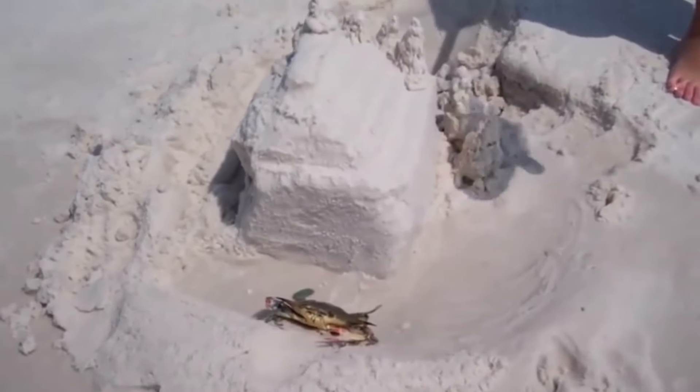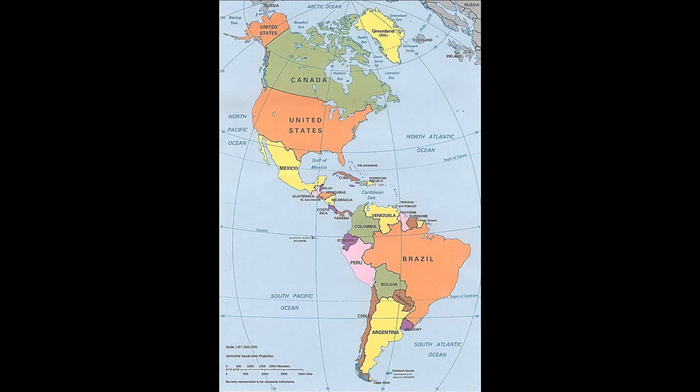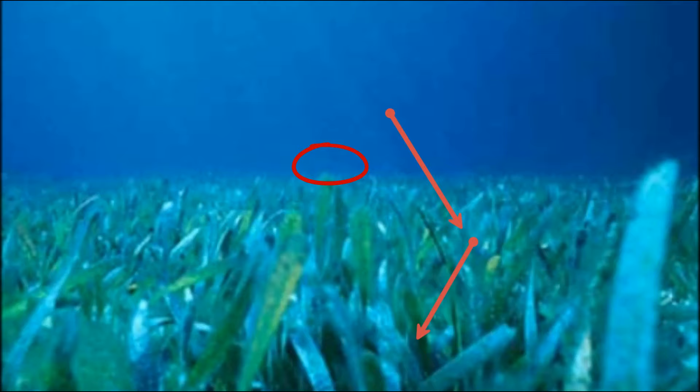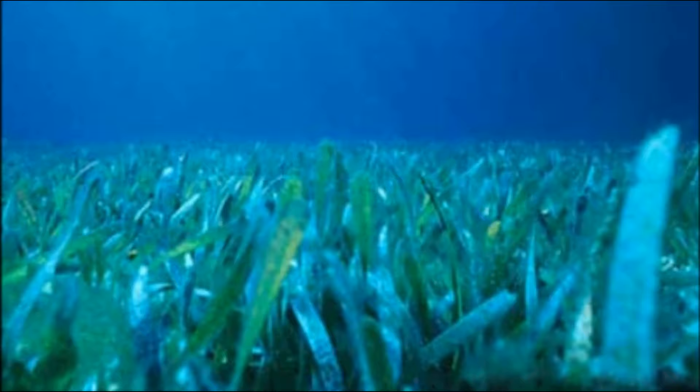Blue crabs are bottom-dwelling crustaceans that live along the Atlantic coast from Nova Scotia to Argentina, including the Gulf of Mexico. They prefer to inhabit underwater grasses and oyster reefs. Their habitat can extend from the shoreline to about 300 feet deep.